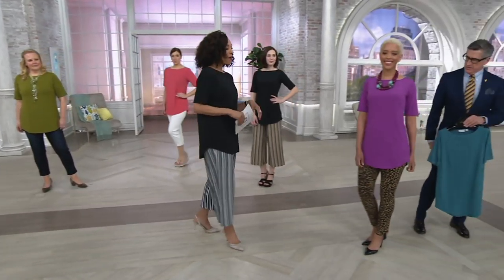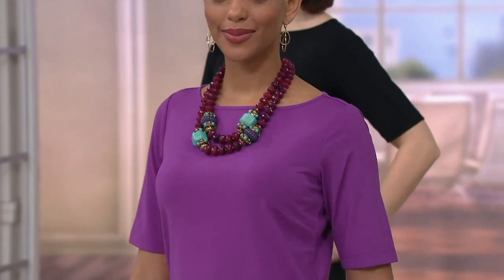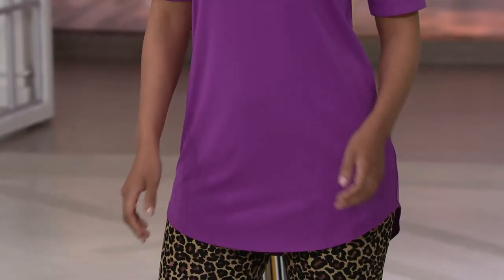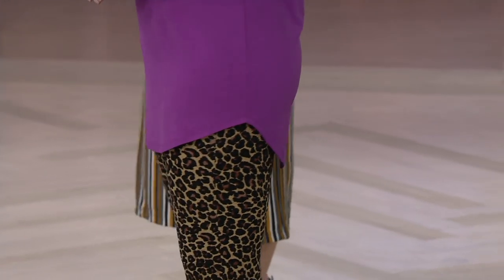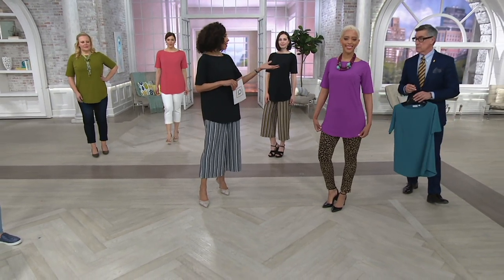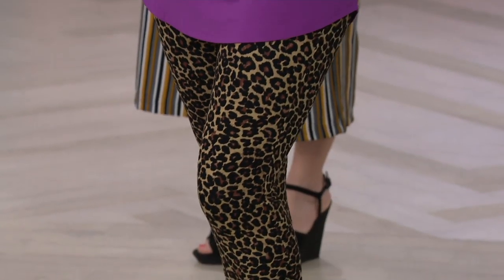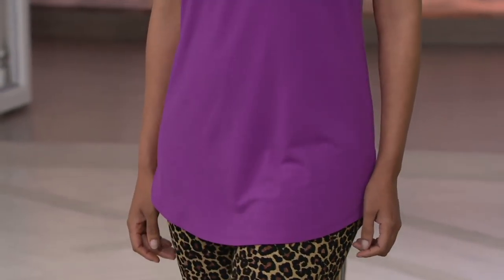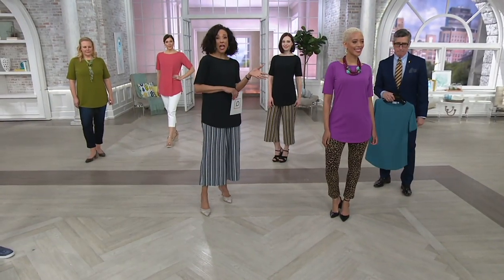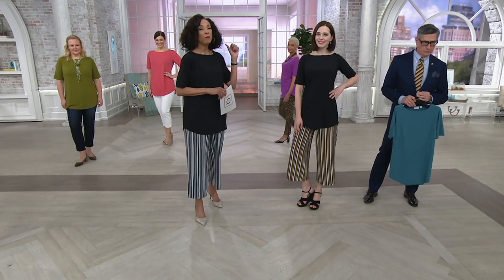Blair is wearing the other new color — amethyst — paired with an animal print bottom. I think this color looks fabulous with animal print. It's easy and effortless, a great way to put color into the closet without a big investment. Pair it with white jeans, navy trousers, fun camp shorts — that color is sensational. Remember, with animal print it really is a neutral; it goes with everything, just like khaki. Blair is in an extra extra small and she's five-seven.